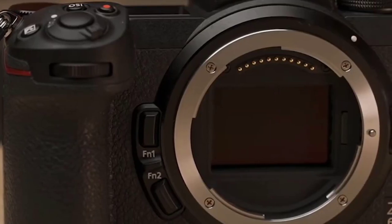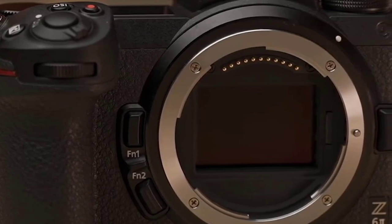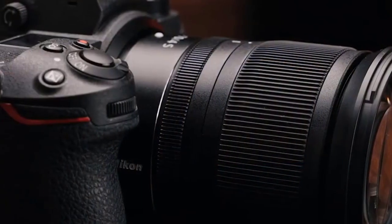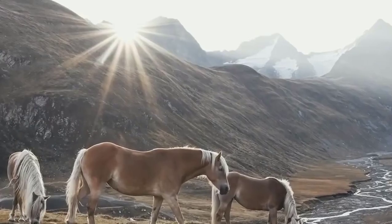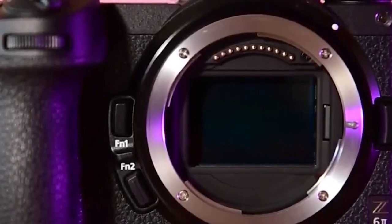The Nikon Z6 Mark II is the successor to the popular Z6 and brings some significant improvements to the table. It excels in image quality with a 24.5 megapixel full-frame sensor that delivers first-class image quality. The dynamic range is excellent and the colors are accurate and vibrant.